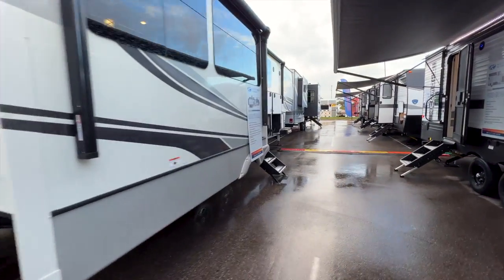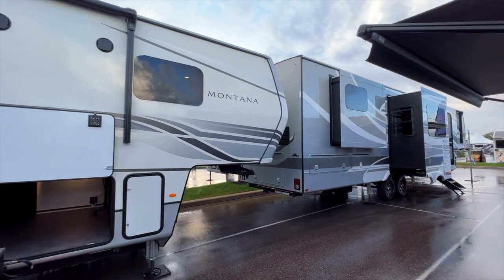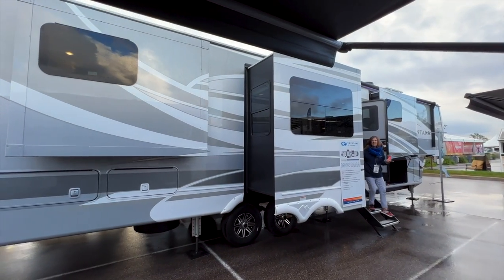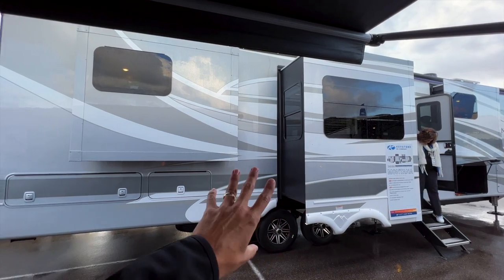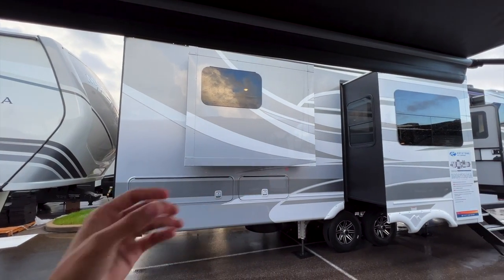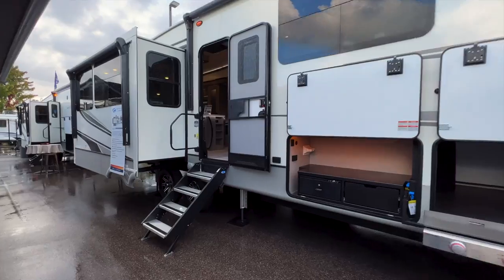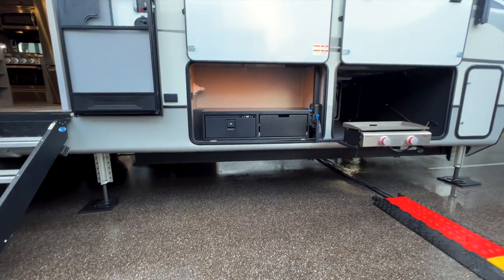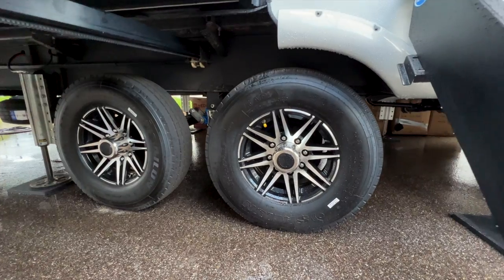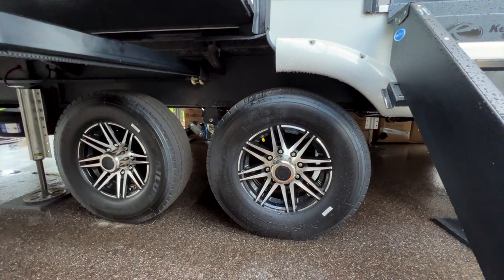This is a standard Montana exterior package with their standard graphics and decals for 2023. Montana also has full body paint options — they have three choices: Shadow, Cobalt, and Sterling. This one is showing the Shadow exterior in full body paint, while the other has standard graphics and decals. Full body paint has to be ordered, unless you're lucky enough to find one a dealership already ordered that way.